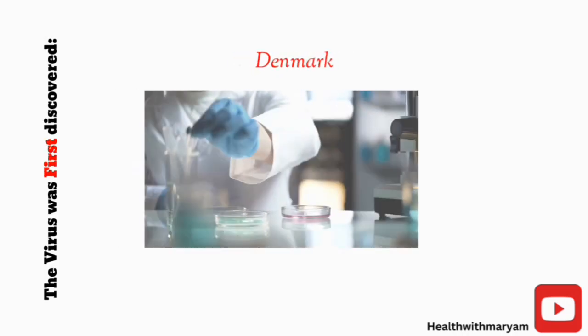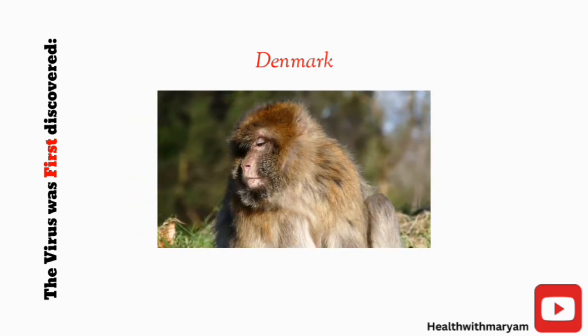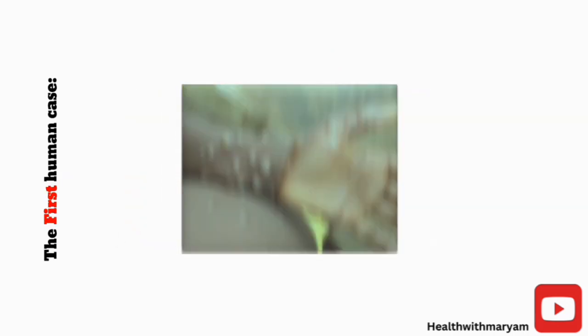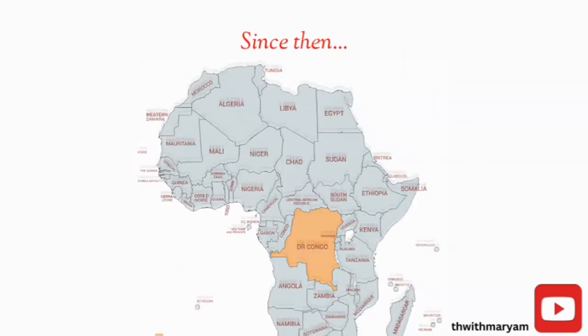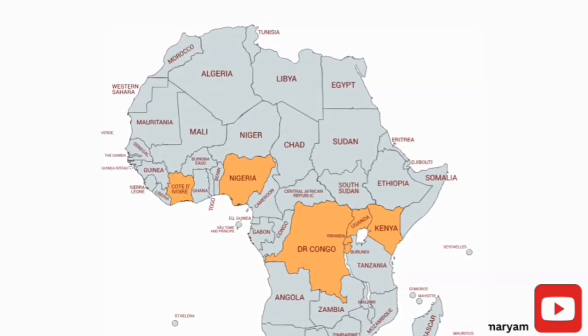The virus was first discovered in Denmark in 1958 in monkeys kept for research at a lab. The first human case occurred in 1970, 12 years after the discovery of the first case, in the Democratic Republic of Congo, and since then several cases have occurred in Central and West Africa and other parts of the world.